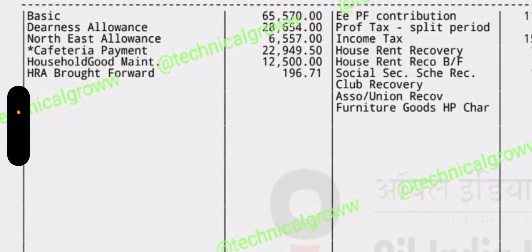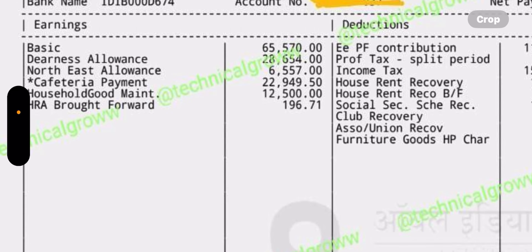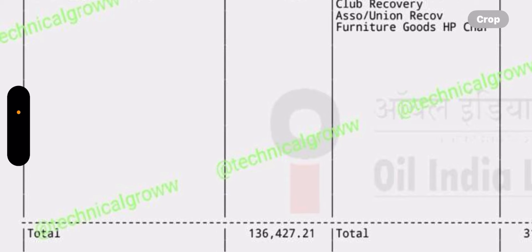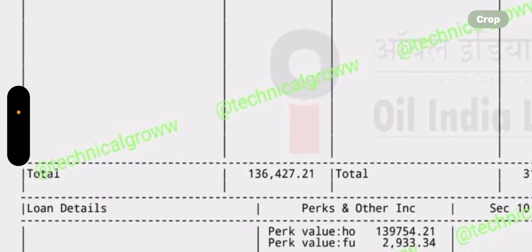Every year there is a laptop allowance of 60,000 rupees. Mobile bill reimbursement is 2,000 rupees per month. In the township, there is free electricity, gas, and a furniture allowance of approximately 2 lakh rupees every 5 years.